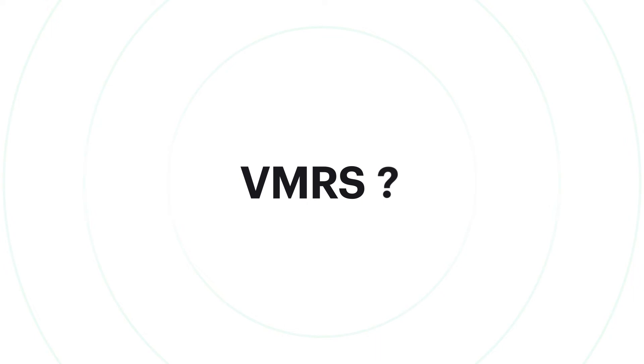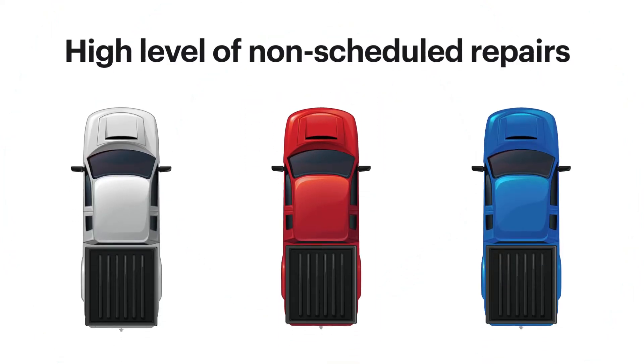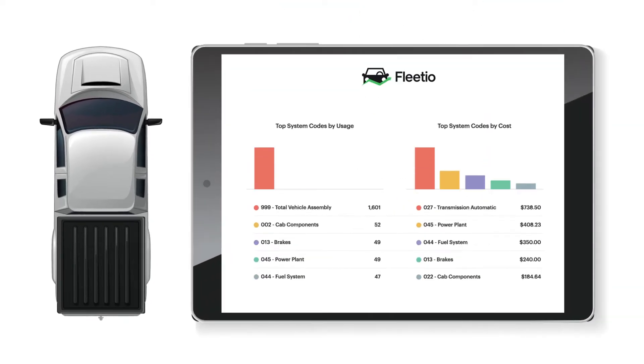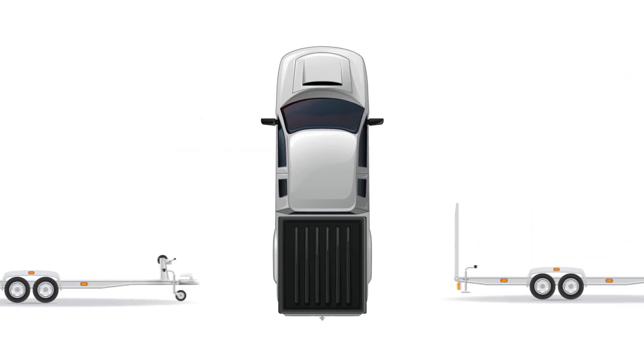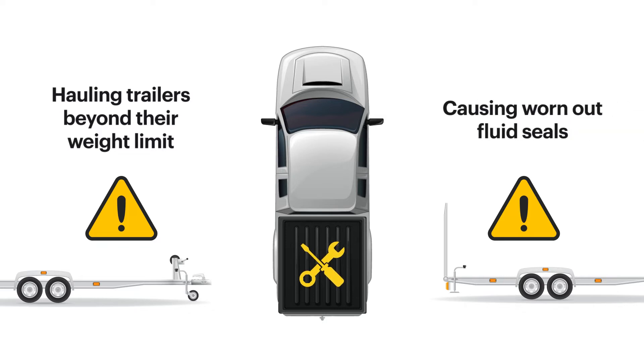So how does VMRS work? Let's say a fleet manager notices a high number of non-scheduled repairs on their F-150s. With VMRS reporting, the fleet manager can quickly see that a large percentage of these repairs are made due to transmission fluid leaks. Digging deeper into the data, they discovered that the impacted vehicles are hauling trailers beyond their weight rating.